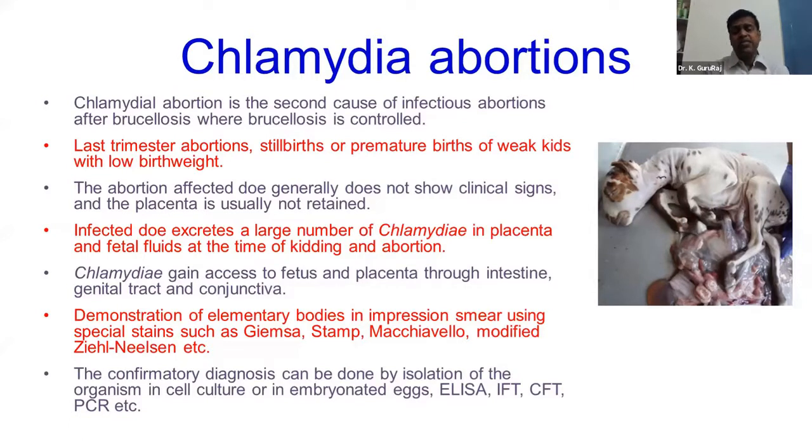Usually the abortion occurs in the last trimester, which is similar to Brucella, and stillbirth is more common. Compared to Brucella, the stillbirth percentage is a little higher in the case of Chlamydia, though stillbirth is also present in Brucella.